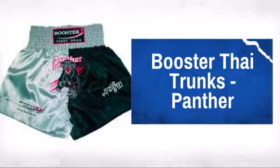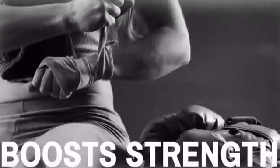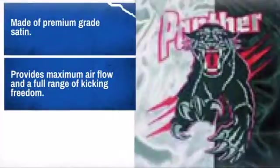Enhance your martial arts training and performance with this great design. Made by Booster, the premier source for MMA fighting gear. You need materials that are high quality, well made and don't restrict your movements or range of motion.